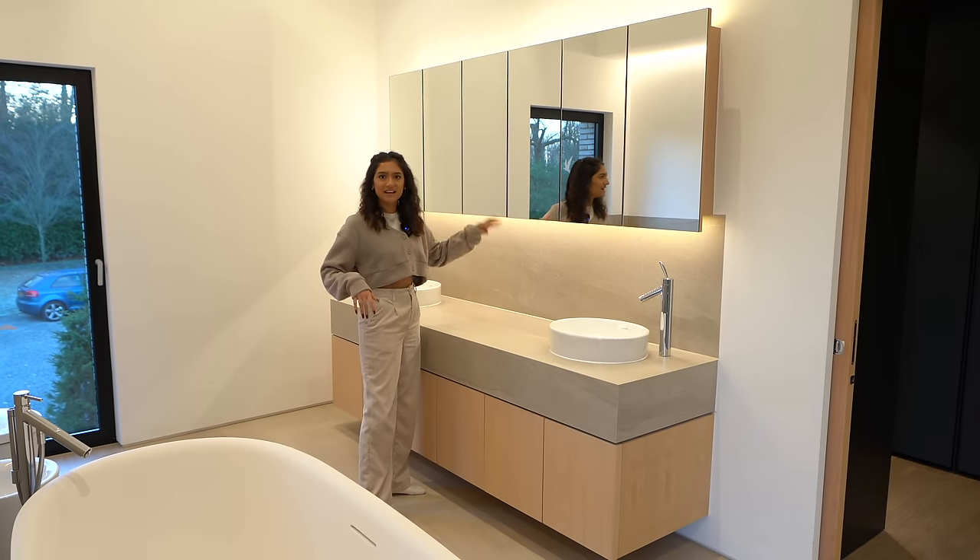Next to the walk-in wardrobe is the principal ensuite, featuring a big freestanding whirlpool bath in the middle, Jurobit sinks, bespoke beech vanity units with integrated lighting, sockets, and dual sinks. We've got pocket doors throughout all the bathrooms — really handy and space-saving. There's also a walk-in shower with huge tiles and a half-tile running all the way across. And yes — there's a door here above the swimming pool, so imagine that jump!